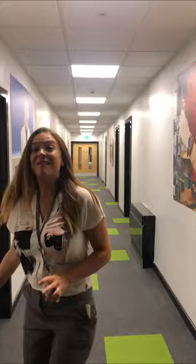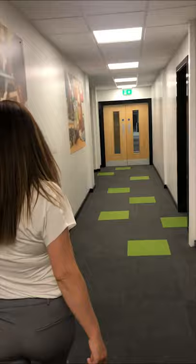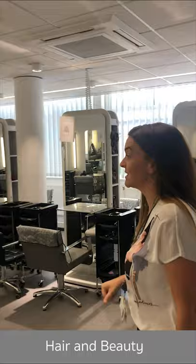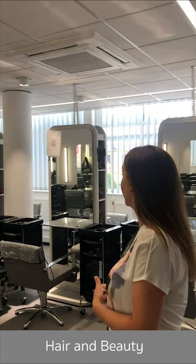If hair and beauty is your passion, we'll show you the industry-style salons. You'll not only be training in them but working in them as well. Here is the hair salon — as you can see, it's an industry-style setup, just like working within a business. Members of the public will actually come in as clients, and you'll have the opportunity to cut their hair.